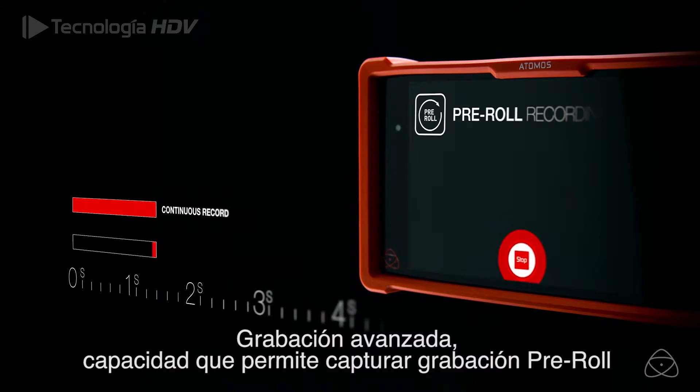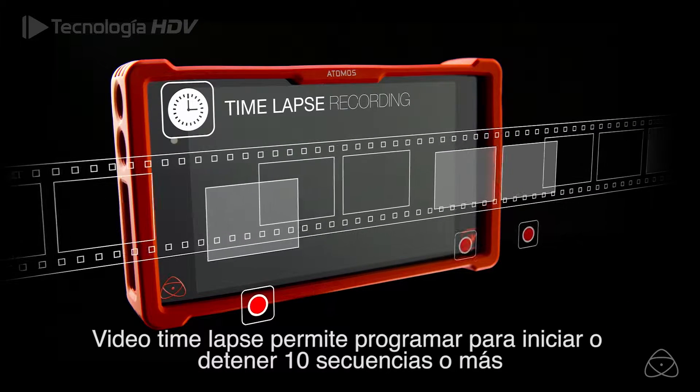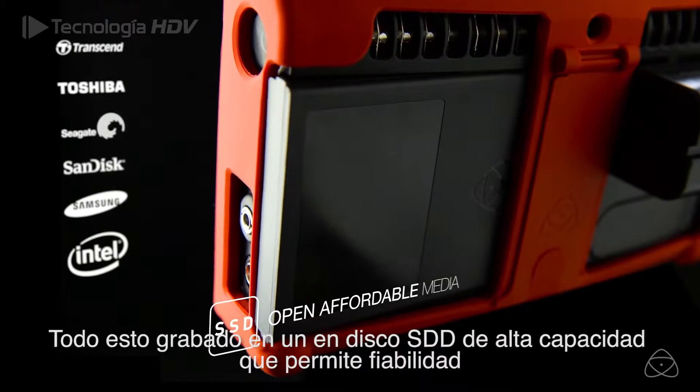Advanced recording capability that includes pre-roll cache recording, video time-lapse with scheduled start and stop, 10 sequences, and more — all recorded on high-capacity, reliable, affordable SSD drives.